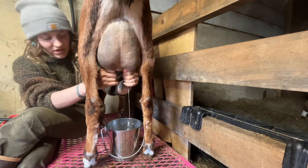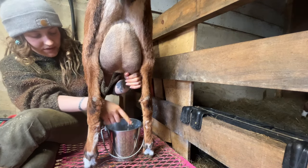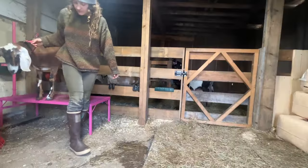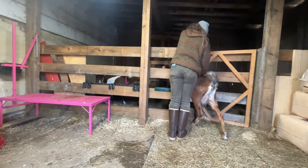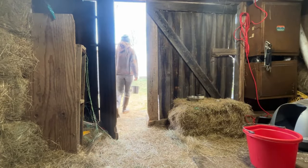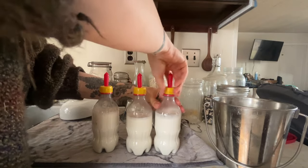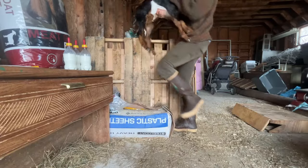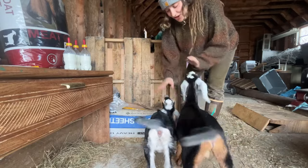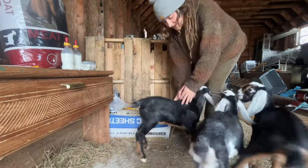Cinnamon's giving us — I'm not really sure how much milk, we haven't weighed it — but she's not quite filling this bucket; this is a half-gallon bucket. This is a buckling — our creeper keeper buckling. And then another buckling. These are triplets out of Cinnamon.